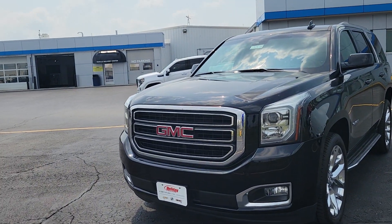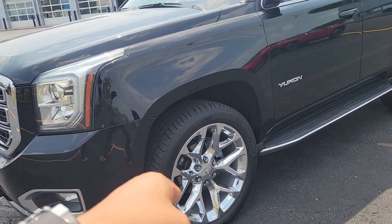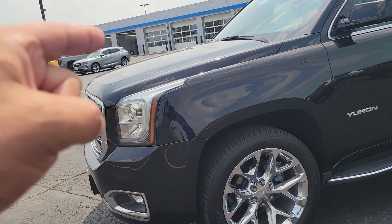Alright, I'm here with the 2019 GMC Yukon SLT. Look at this, it has everything nice about it.